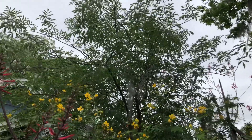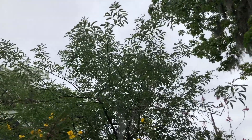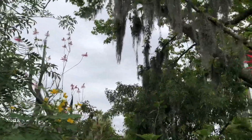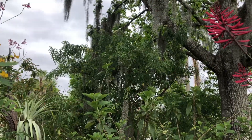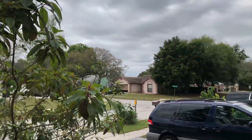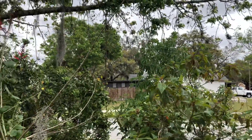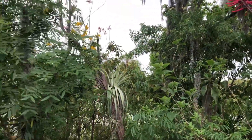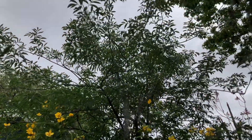Sambucus nigra, American elderberry — if you're starting a native landscape, it is an absolutely outstanding plant. It's one of my foundational plants, particularly in my front yard where I'm totally exposed on the north, west, and south sides. I needed something that could create shade and hold moisture by creating shade. American elderberry — check it out.